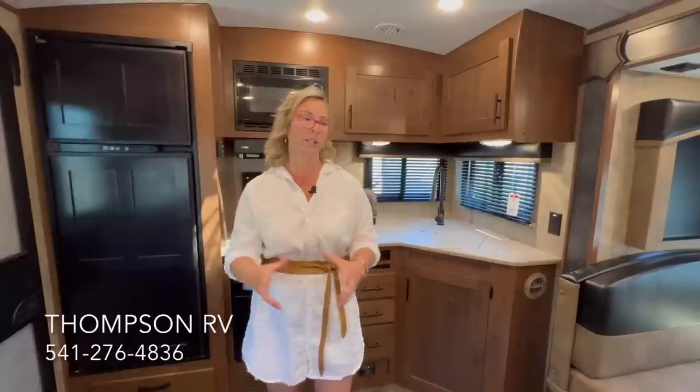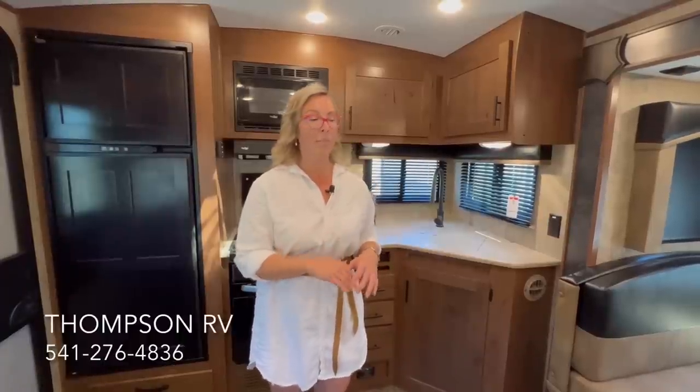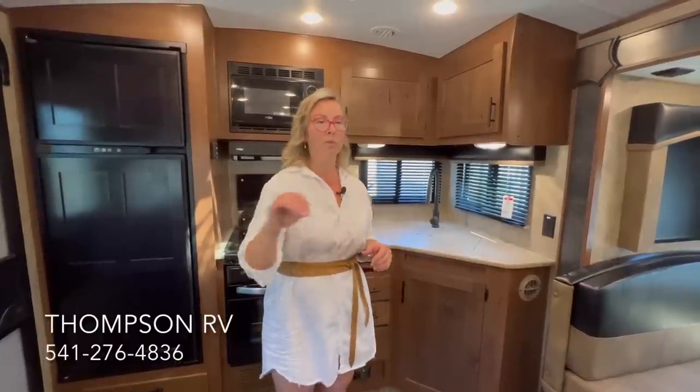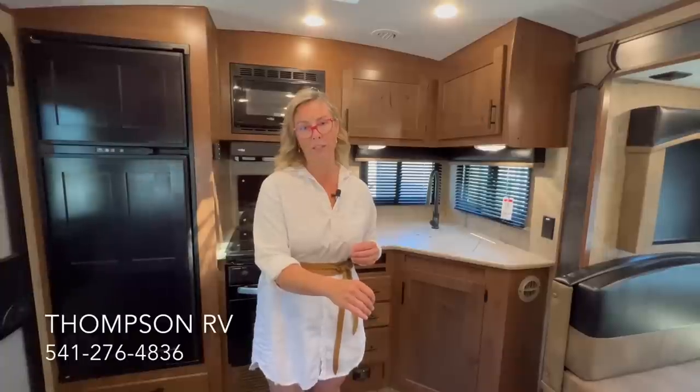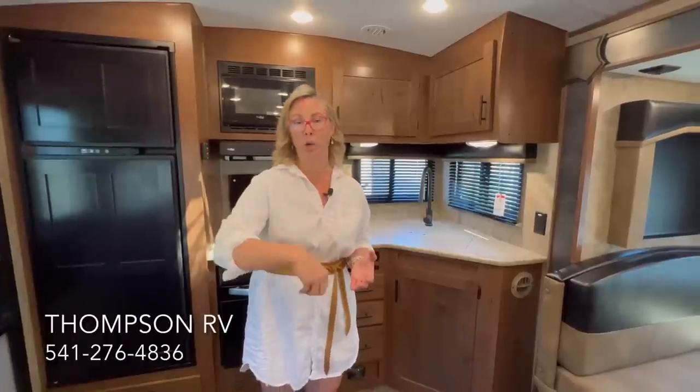In the RV world, they definitely have this little niche market that is the best quality you're going to find when you're out shopping for an RV. They make multiple different floor plans and trim levels, but the Backcountry series is a standalone series. They only make four floor plans as of right now, but they all have built-in generators, solar panels, and 100 gallons of fresh water.